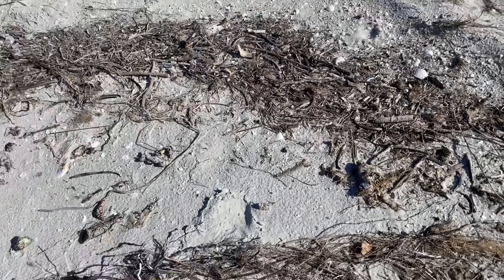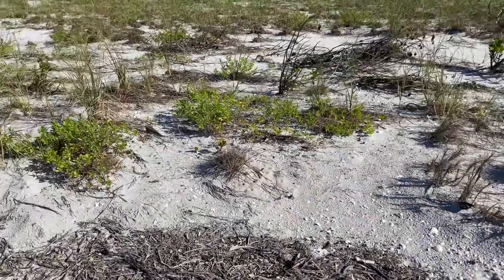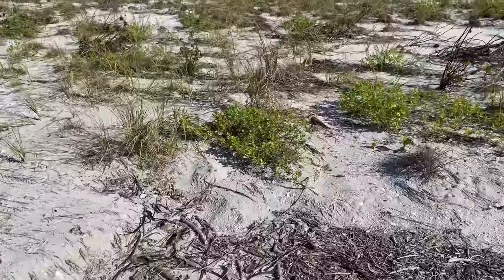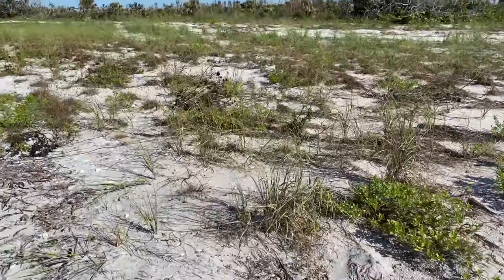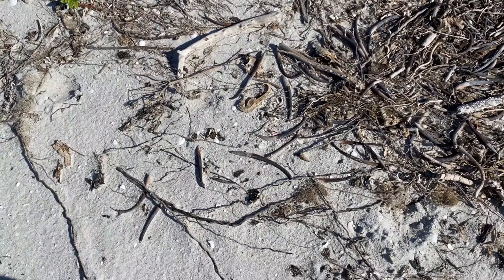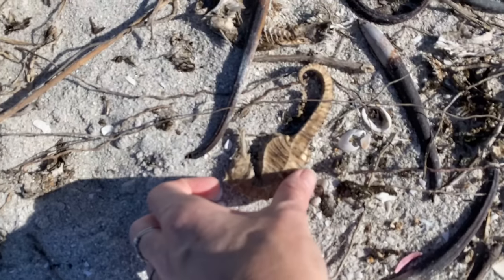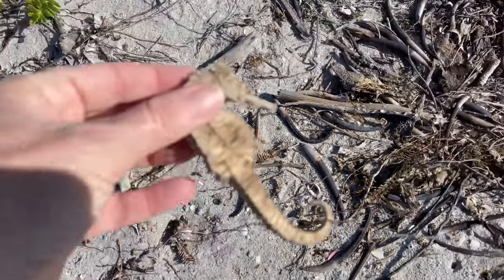There's another one! Wow! This one is intact — it's got its whole head and its whole tail.